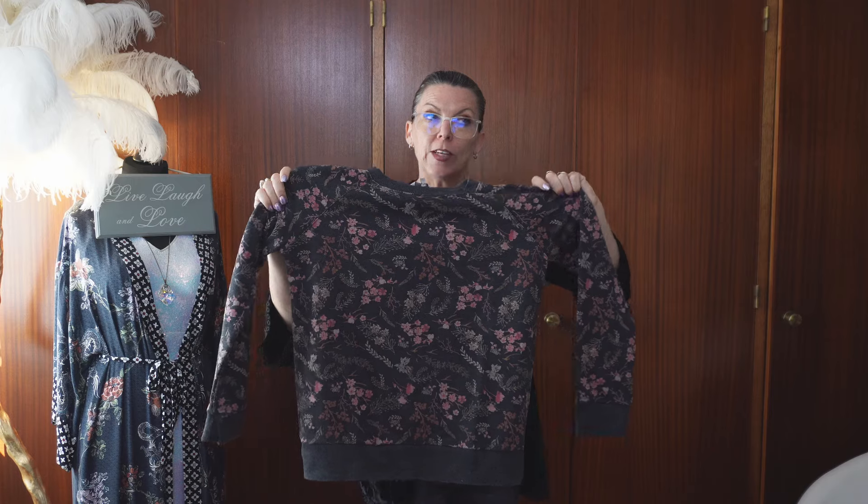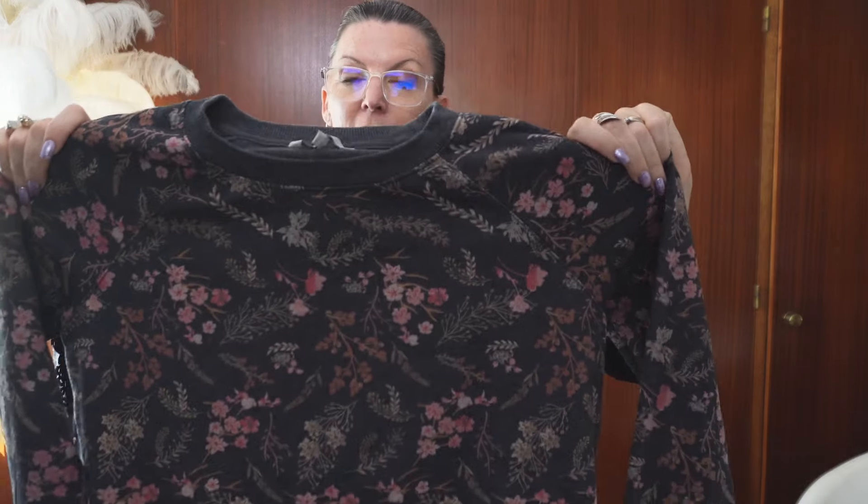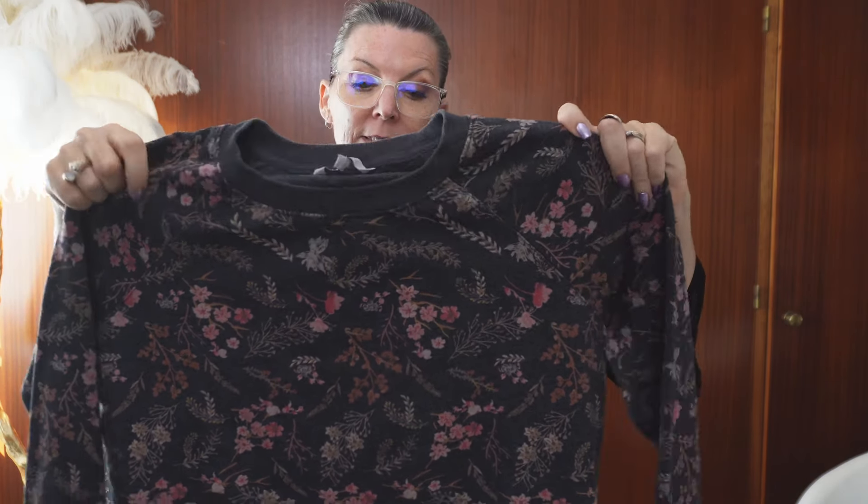If you think of whimsy - not necessarily Whimsygoth but whimsy - what do you think of? Florals. Florals are totally whimsical. So I've gone floral mad. I saw this and I just thought it was super pretty. I love the colours. I've always loved pink and grey, and these are like real autumnal colours, and I think autumnal colours at the moment are just to die for. And I think they're very me.